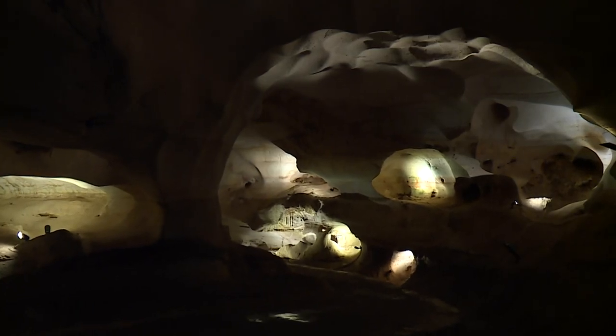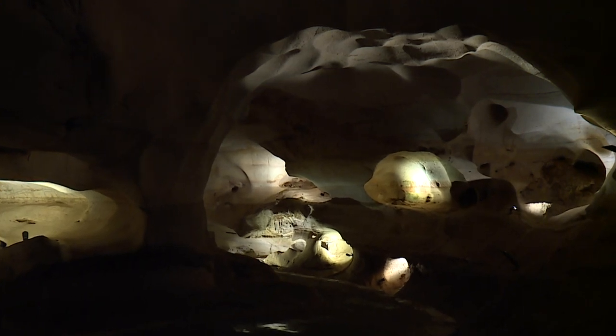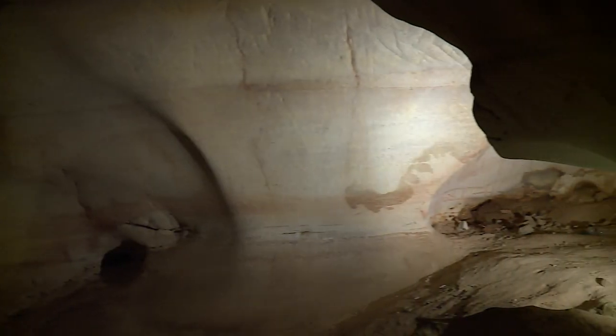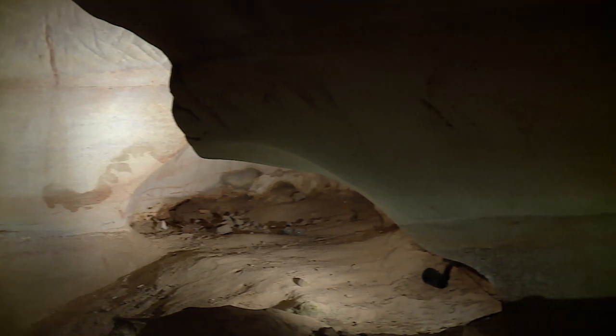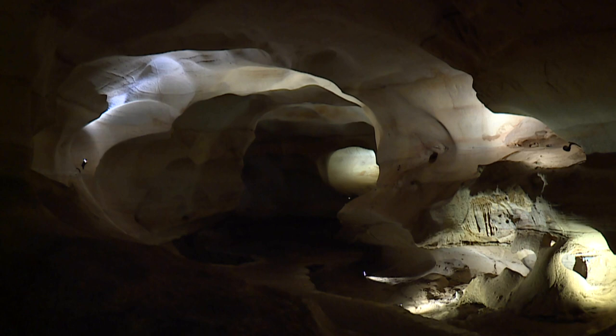We've reached one of the main destinations on our journey today — we call it the Hall of Marble. What you're looking at here is that same rock called dolomite that we talked about with the Queen's Watchdog. It's limestone plus magnesium, and it erodes much differently, giving this room that sculpted appearance. You can see how the water whirlpooled against the ceiling, creating all of these domes, or scooping scallops out of the sides of the walls. What you're looking at here is the result of very high, very fast flowing water.